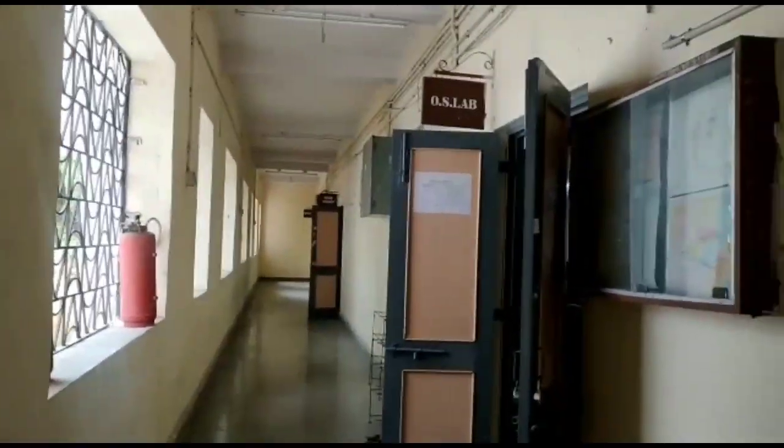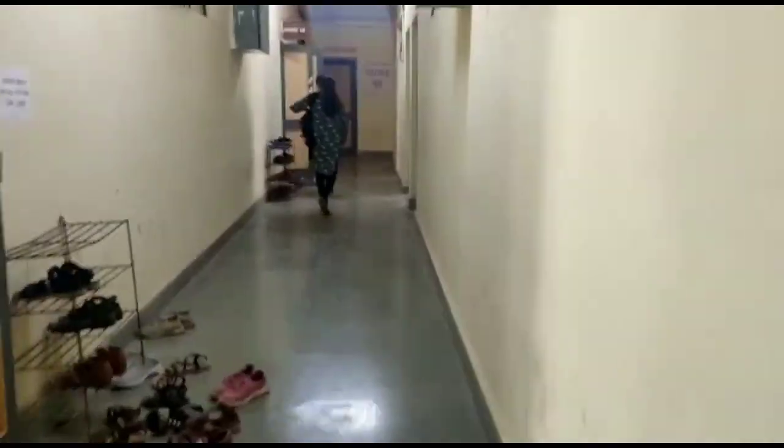Now we are moving towards the civil department. It's the department of computer. It's the department of DDGM. This is the department of MU.